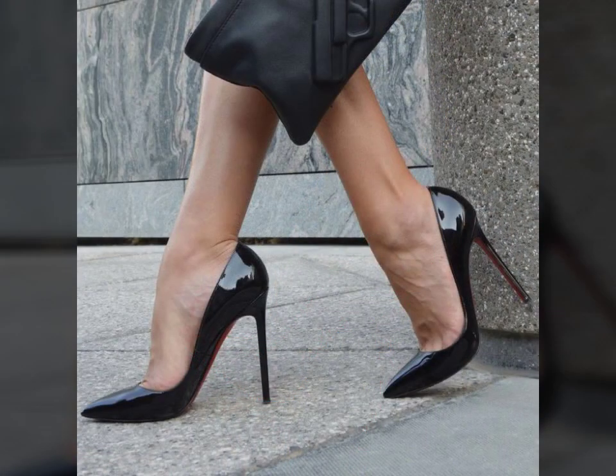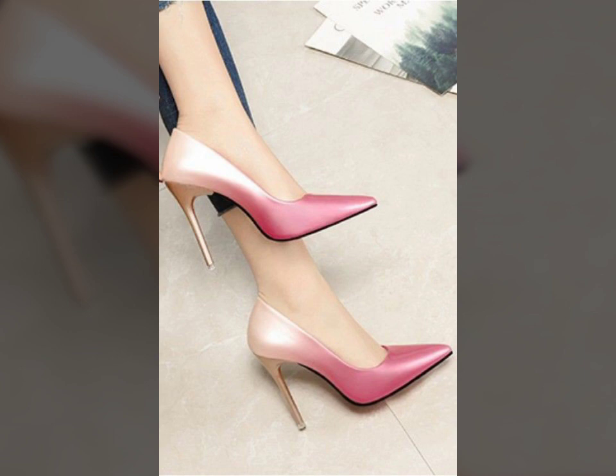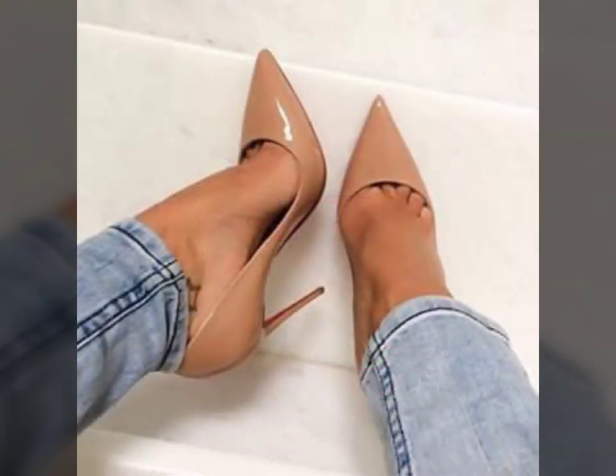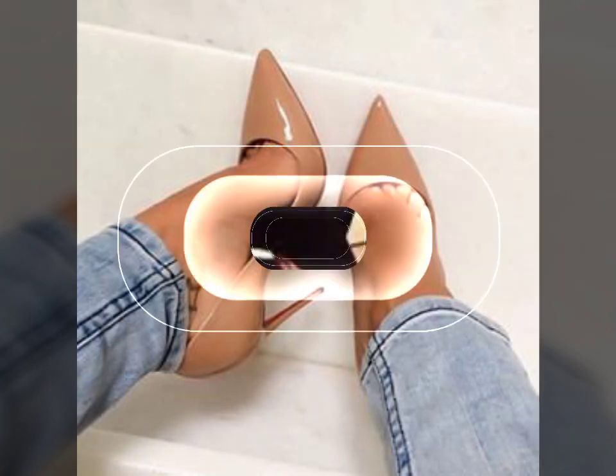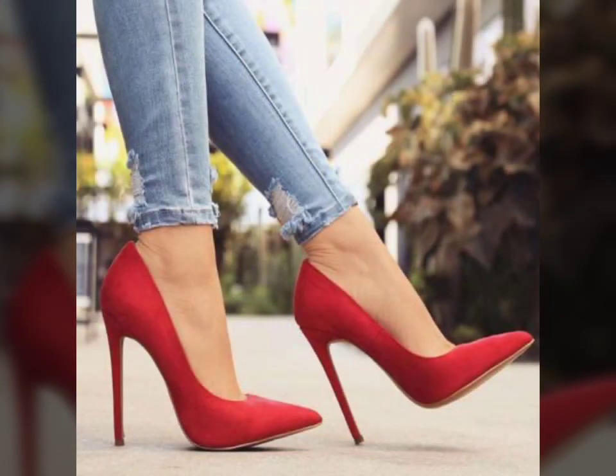Friends, if you want to buy these types of fancy heels online, many websites sell these types of shoes like www.ebay.com, www.amazon.com, and www.garnstudy.com. You can buy these beautiful and stylish fancy heels online from here.